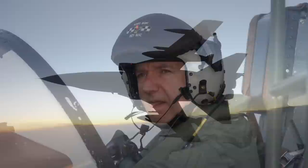Welcome to Aircrew Interview. I'm Mike, your host, and this is our Tornado F3 special with Roy McIntyre.